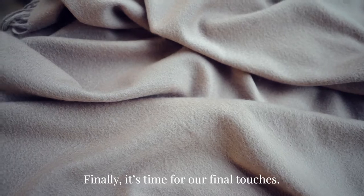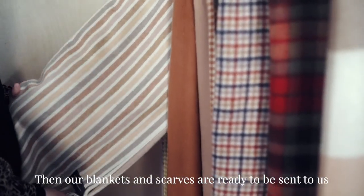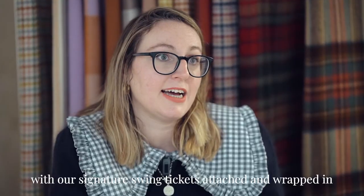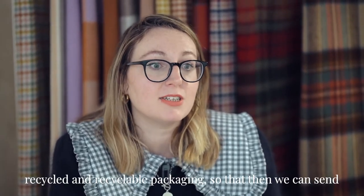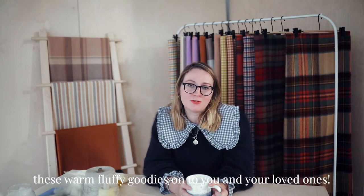Finally it's time for our final touches. The fringes are rolled, the edges are trimmed, and our soft cotton labels are attached. Then our blankets and scarves are ready to be sent to us with our signature swing tickets attached and wrapped in recycled and recyclable packaging, so that we can send these warm fluffy goodies onto you and your loved ones.